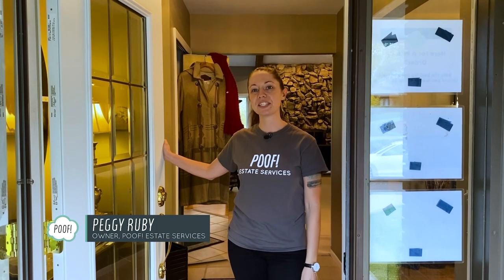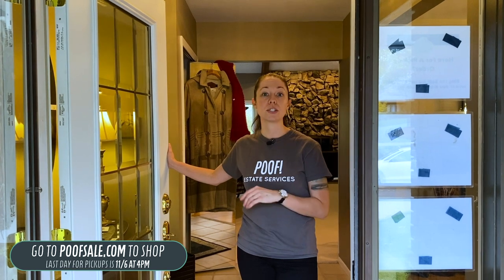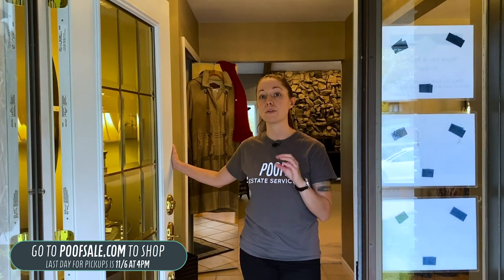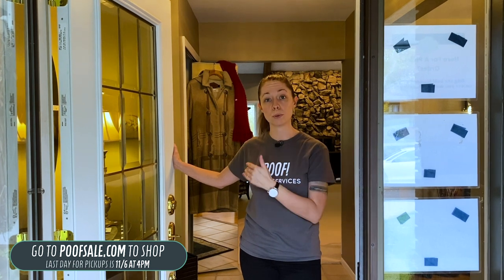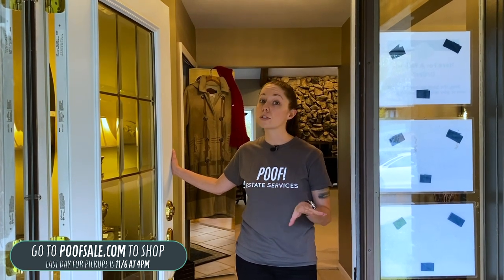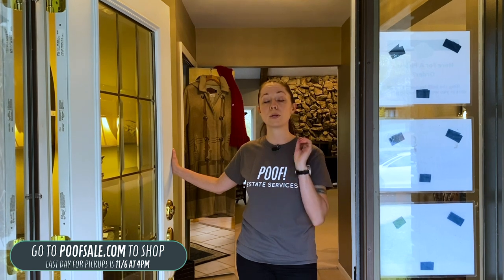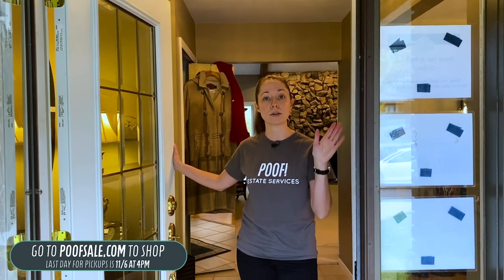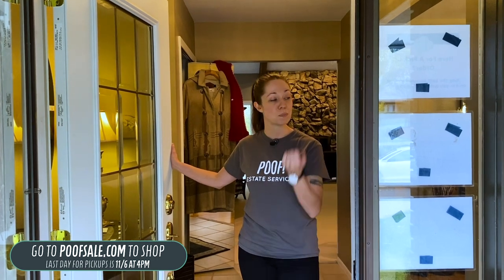Hi, everyone. Welcome to our Bloomfield Estate Sale. The sale is going to take place on November 4th through the 6th. This home is really full, which you'll see in the video today. Each day of the estate sale is going to be a full day from 10 a.m. to 4 p.m. Because the weather is getting a little bit chilly, if you don't feel like coming to the sale and you want to shop online, you can trust the quality of what we have because we make sure that we take pictures of any stains, rips, tears, cracks, etc. So come on in and we'll get the tour started.